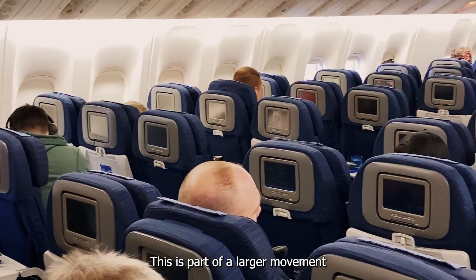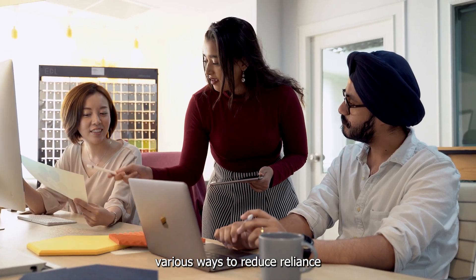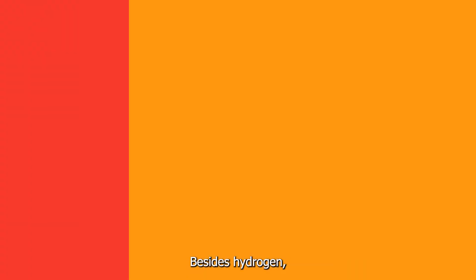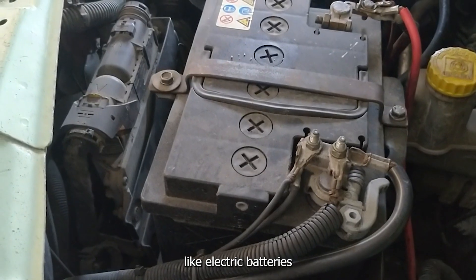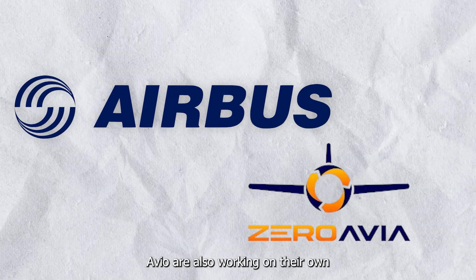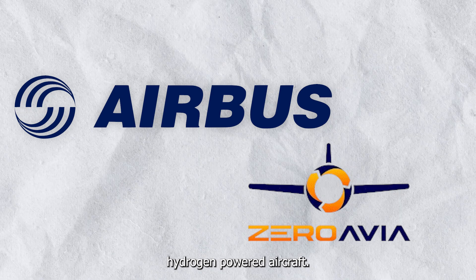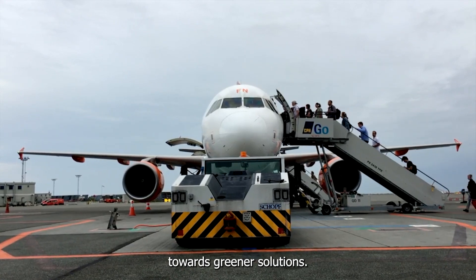This is part of a larger movement in aviation, as companies explore various ways to reduce reliance on fossil fuels. Besides hydrogen, there are other technologies in the mix, like electric batteries and synthetic fuels. Airbus and ZeroAvia are also working on their own hydrogen-powered aircraft. It's clear that the aviation industry is making a big push towards greener solutions.